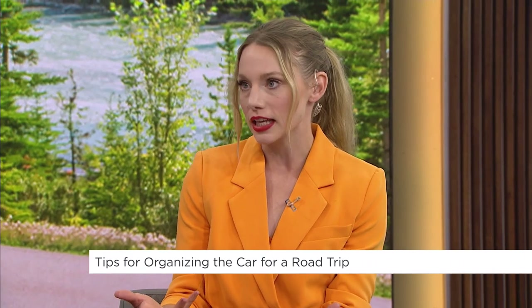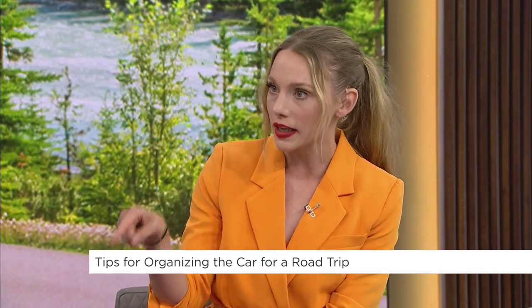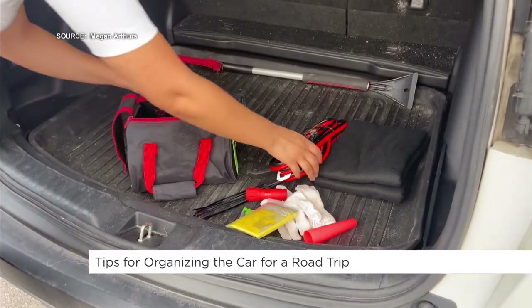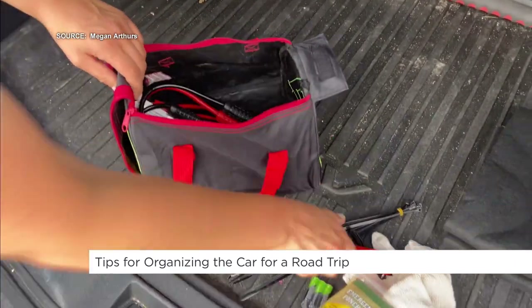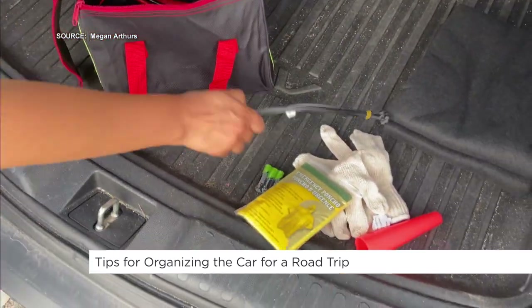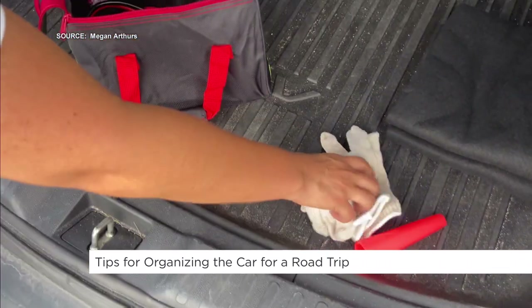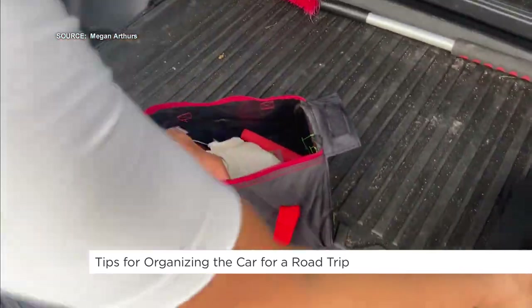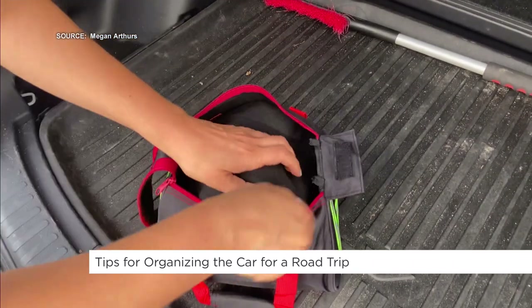We also need an emergency kit in the vehicle, but you suggest having two different ones. What would be in each? So two emergency kits. The first one is an emergency kit for the vehicle itself: jumper cables, batteries, a flashlight, cable ties, a poncho — in case it's storming and you have to pull over — gloves, and a blanket as well. I like keeping this in the trunk of the vehicle.